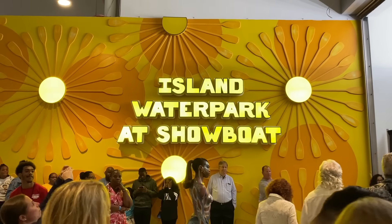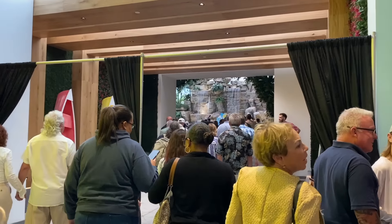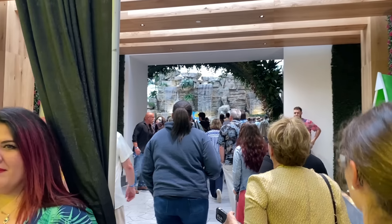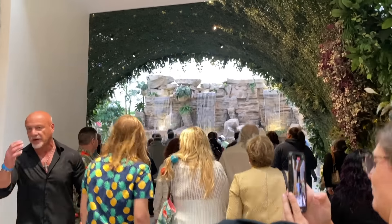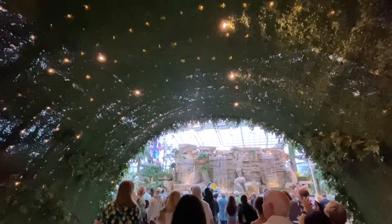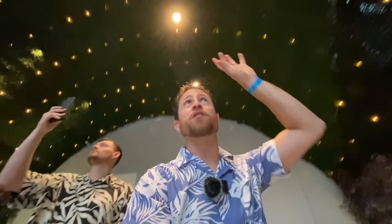Now let's fight the crowd to get inside and give you guys some views. We're making our way in — this is the main entrance, Island Water Park at Showboat. Here we go. You can see water running right now, you can see a waterfall. As you enter in, you've got these really cool rowboats on the side, and this beautiful archway. This whole thing right here makes you feel like you're going into a different world.